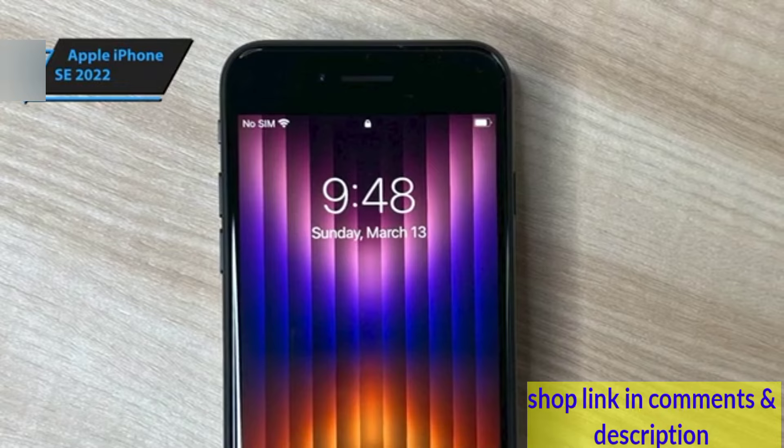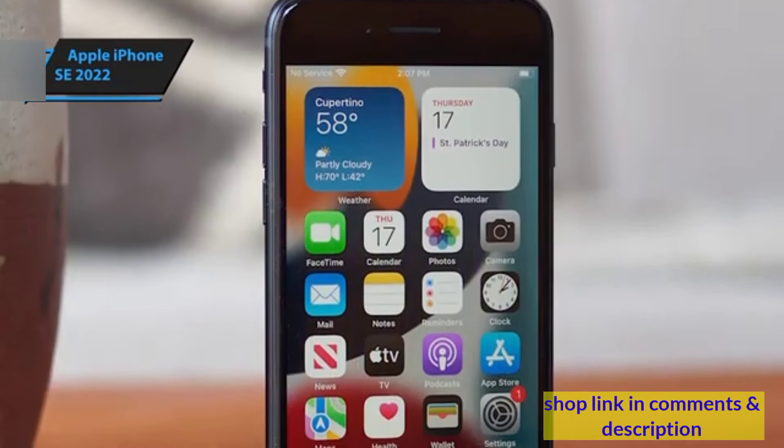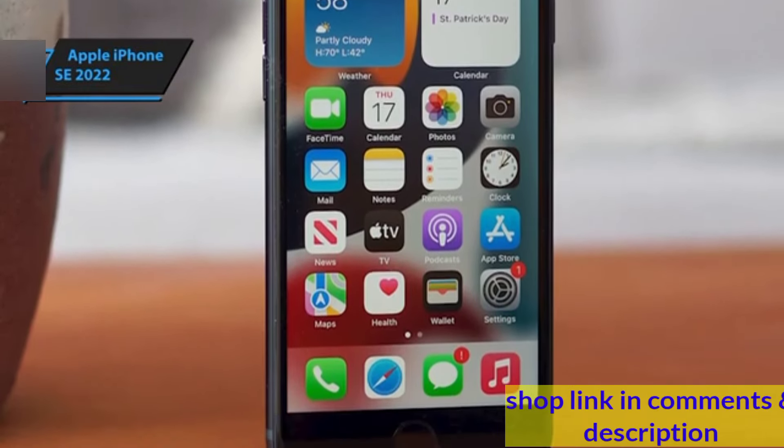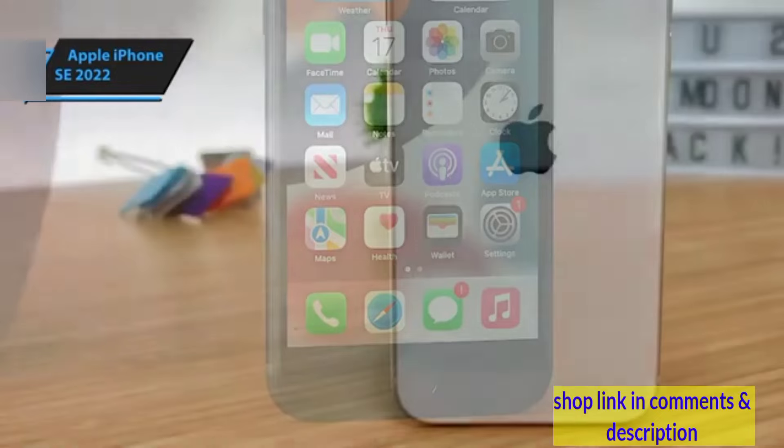Ultimately, the iPhone SE 2022's retro design could be its most polarizing attribute, appealing to some for its nostalgic value and to others as a reminder of how far smartphone design has evolved.